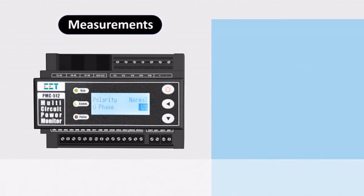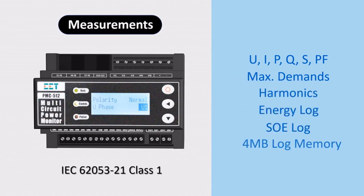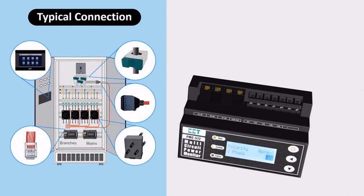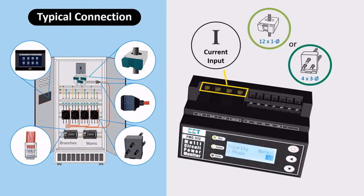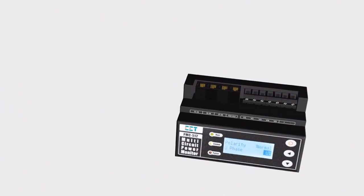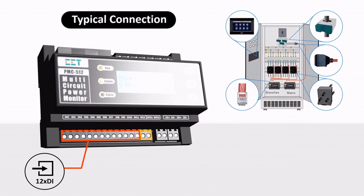The PMC-512-A features four megabytes of built-in log memory for voltage and current, power and energy measurement, as well as power factor, demands, harmonic measurements, SOE, and more. It shows typical connection and terminals for current input, voltage input, and power supply, and comes with 12 DI, 1 DO, and 2 RS-485 ports for connection to local HMI and remote control center.